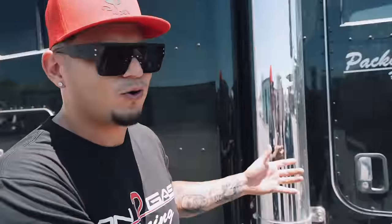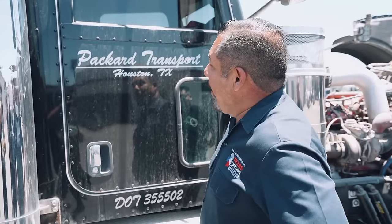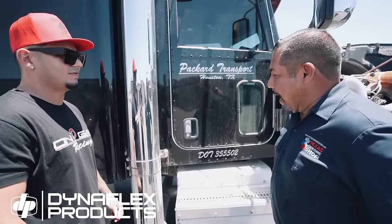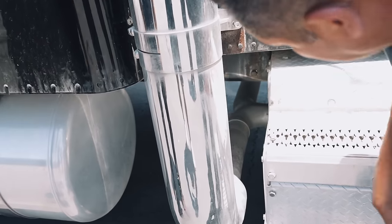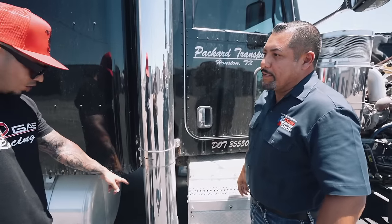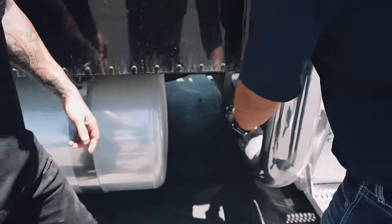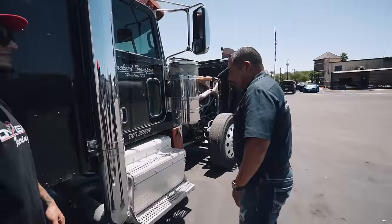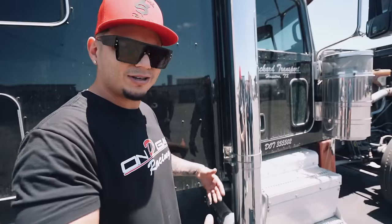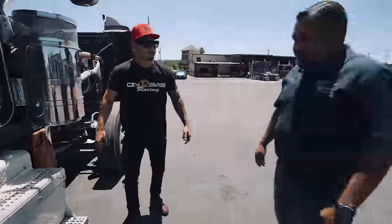We do want to change the exhaust — we've got to get new stacks. For what you want, knowing you're a high-end customer, we're going to give you the best — we'll go with Dynaflex stacks, eight-inch all the way with an elbow, nice custom paddle brackets, everything stainless steel dipped in chrome. The stacks are going to look flawless. Right now we don't have the best setup because it goes from eight to five-inch, but we know you're picky and want the best since it's going to be pretty much a show truck.